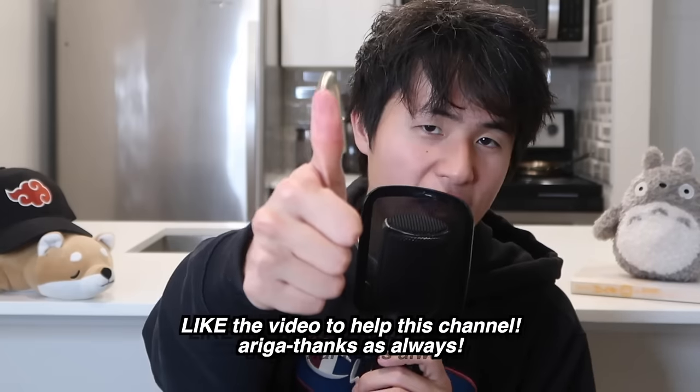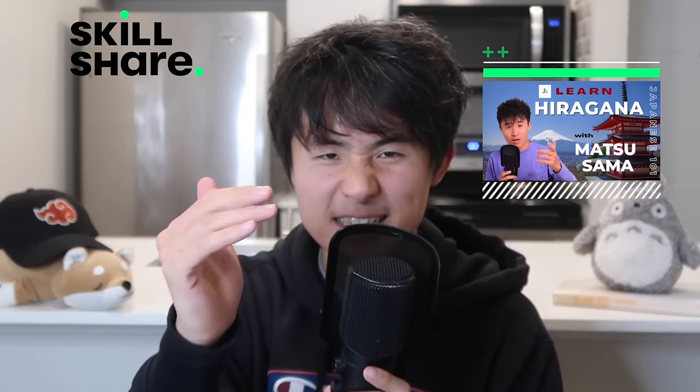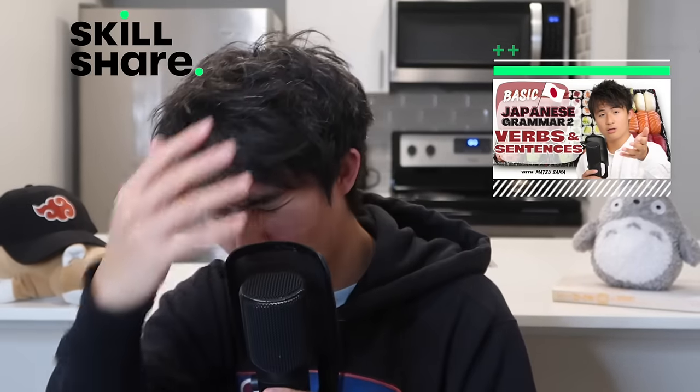If you like this video so far, please leave a like — it really helps push the video out. And if you want to become bilingual and finally master Japanese and begin your training arc, I have Skillshare courses in order: Hiragana, the most basic writing system in Japanese; Katakana, the second writing system so you can write your own name and foreign loan words; and basic Japanese grammar one and two, covering your first sentences and verb conjugations. I'll see you there.